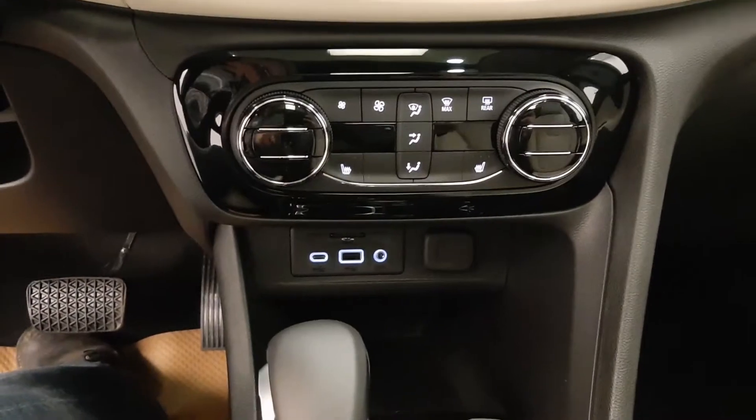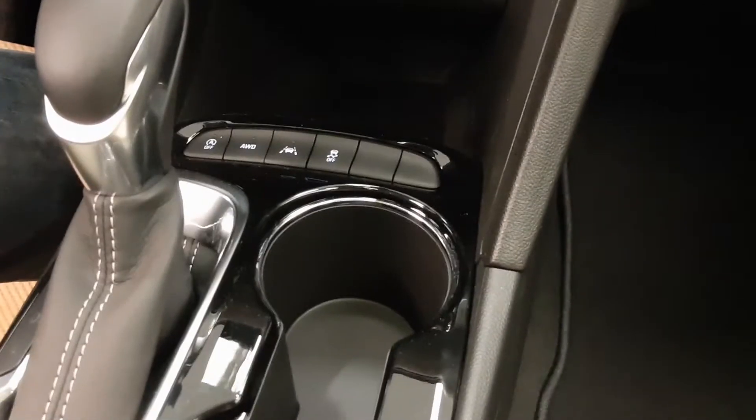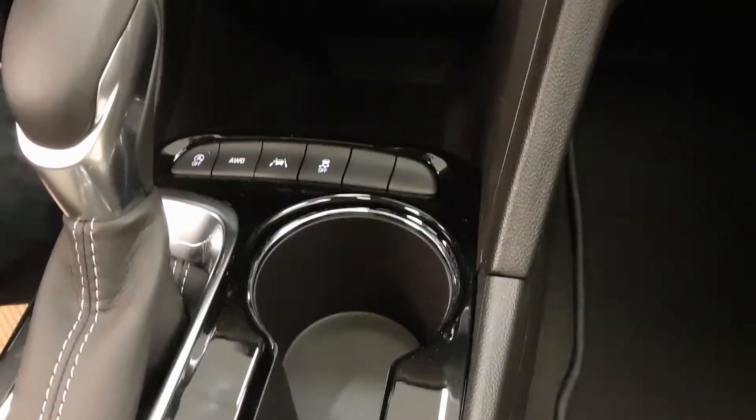There's dual zone climate control, heated seats, air conditioning, and defrost. Automatic transmission with all-wheel drive and traction control, all with a panoramic sunroof.